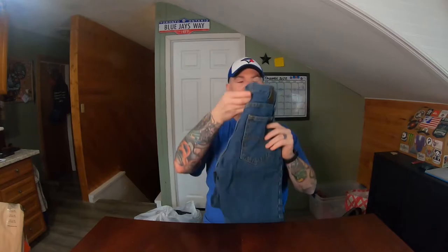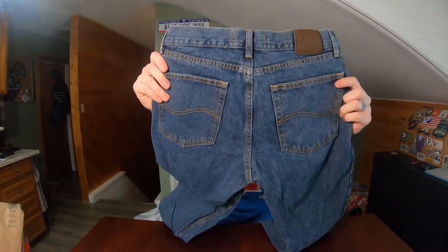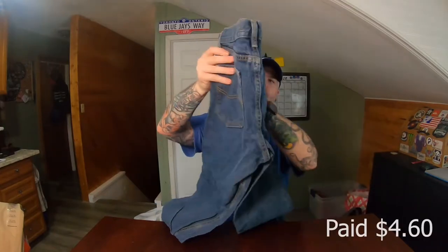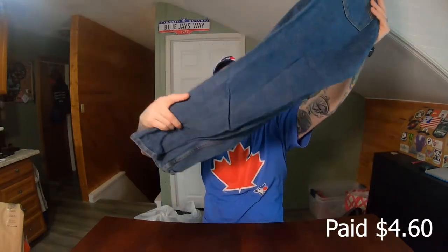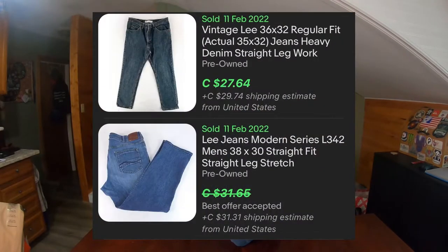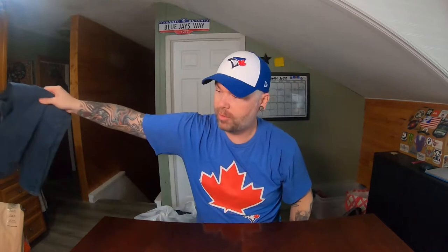Another pair of jeans — these ones aren't new with tags but they are Lee's, Lee's straight leg fit. Paid the same thing, about $4.25 or so. Nice pair. Also a pretty good size — these ones are size 32 as well. That's a pretty average size for men's jeans.